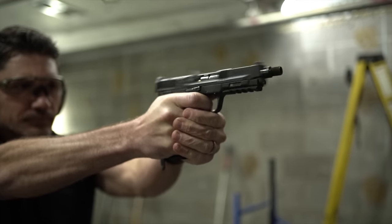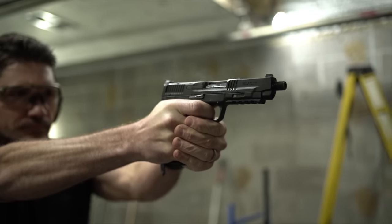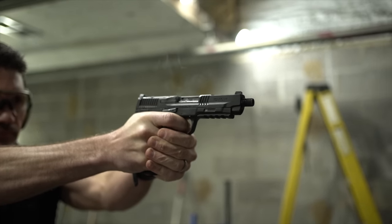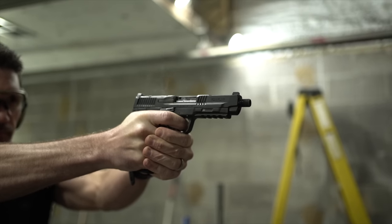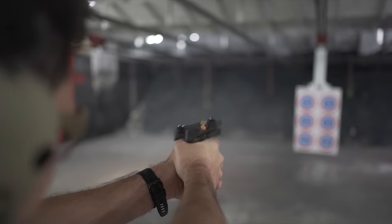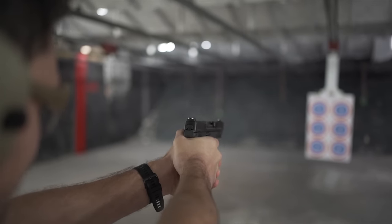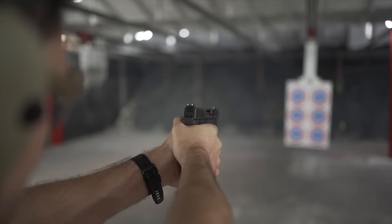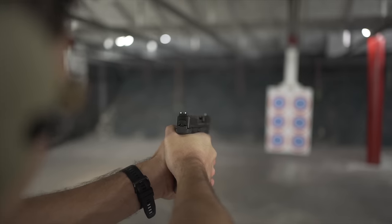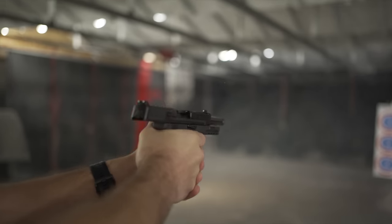As with most 5.7 pistols, it's like they forgot to install the recoil feature in this gun. Shell casings get absolutely bounced out of this gun, but the ejection pattern is consistent, and shooting one is certainly more painful to your wallet than it is your hand. I'm hoping that 5.7 prices continue to go down, because this is one incredibly fun gun to shoot.